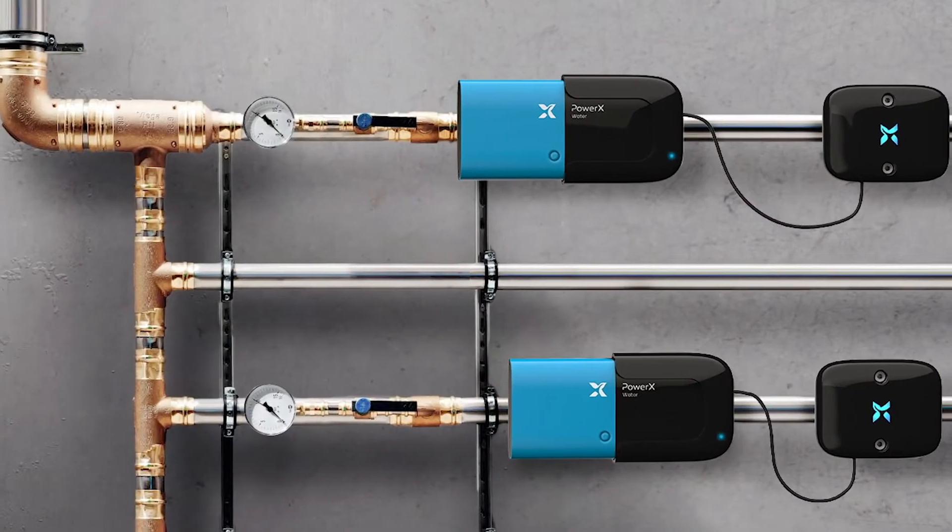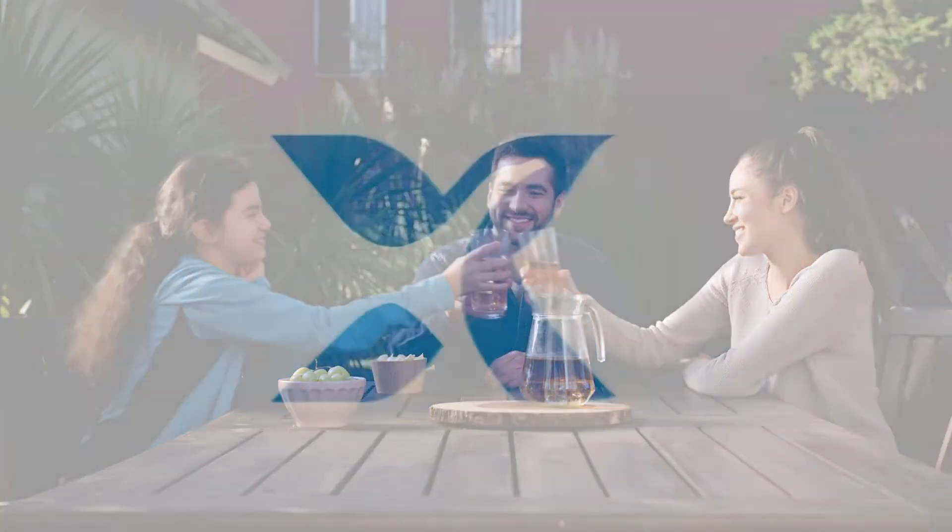You need to get PowerX. It will instantly transform any home into a state-of-the-art smart home. This isn't just some cool gadget — it's a revolutionary tool that should be in every home. So take charge of your house, the environment, and your wallet, and get PowerX today.